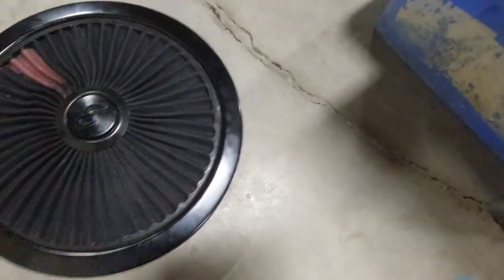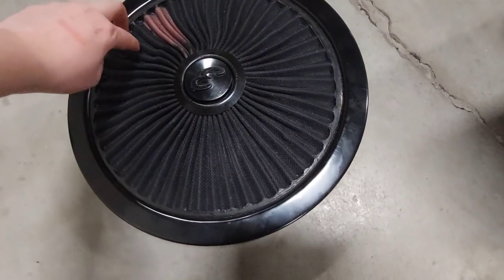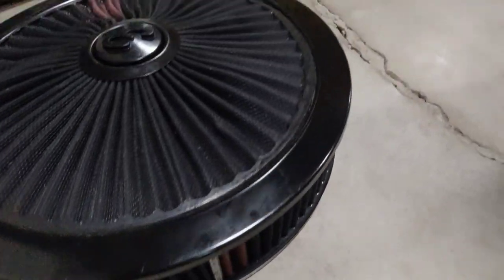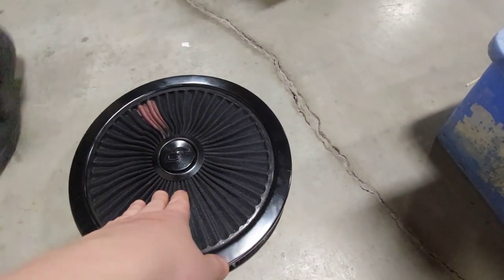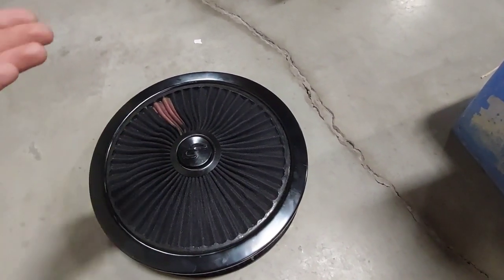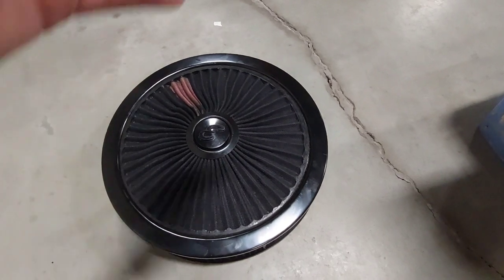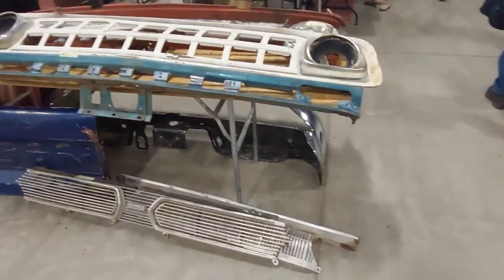I also found this awesome Edelbrock air cleaner in very clean condition. These retail for over $200 and I picked this one up for $80. It'll go on Stitch or Lilo very well — I'm very happy with that.